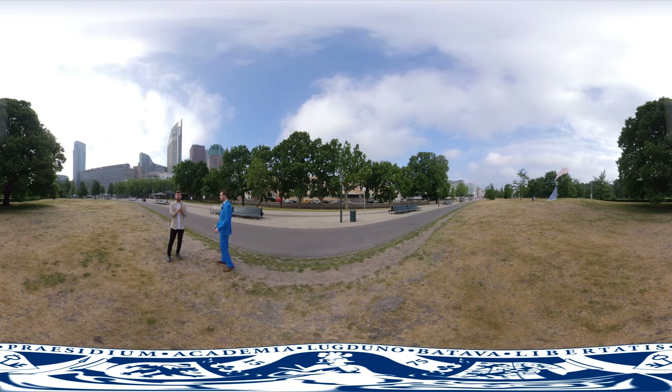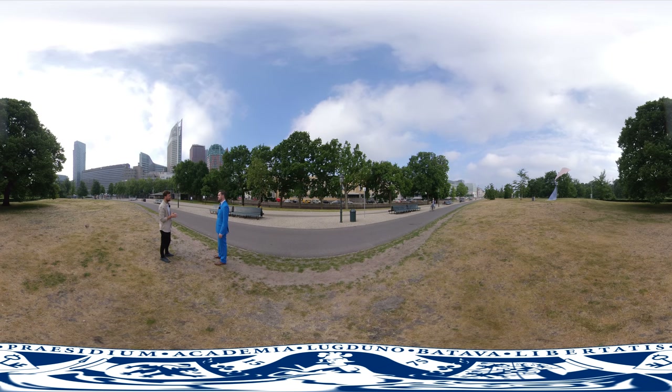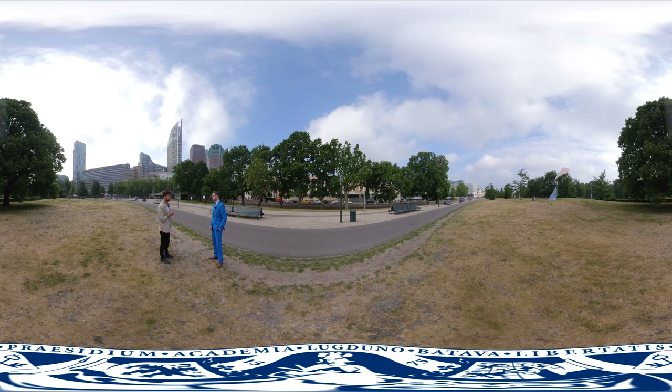Hi, my name is Claudio and I'm a former student at Leiden University and currently living here in The Hague. The Hague is a very important city for Leiden University. It's the political capital of the Netherlands, which houses the Dutch government as well as many international organizations. That makes it a perfect fit to study international, political, safety or public administrative studies.